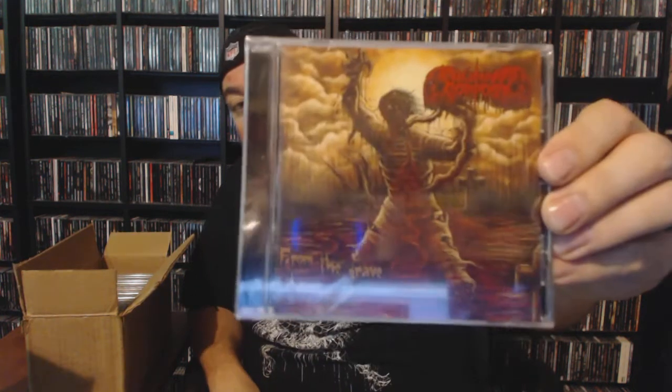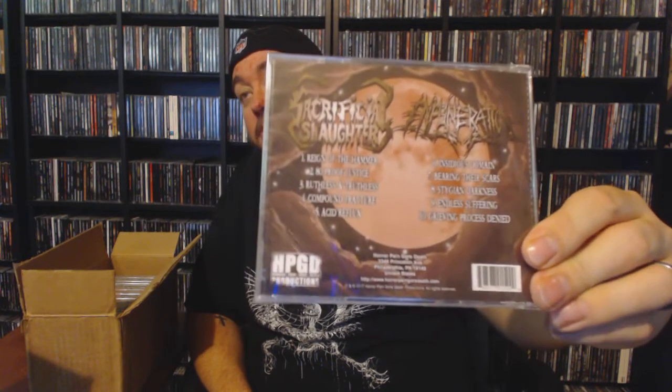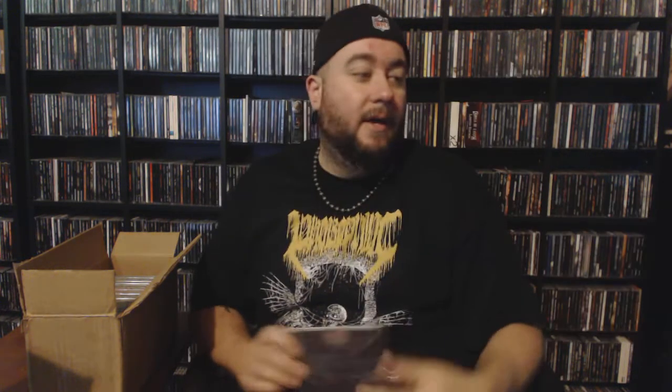Next up we have Human Compost — 'From the Grave They Crawl' — and that is some gnarly looking artwork. Next up, Sacrificial Slaughter — looks like it's a split between Sacrificial Slaughter and Infuneration, so we got some sick death metal going on with this one.